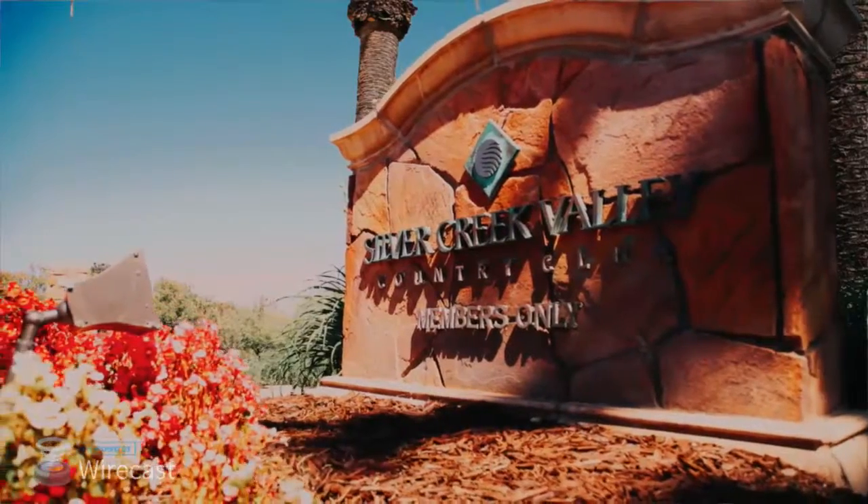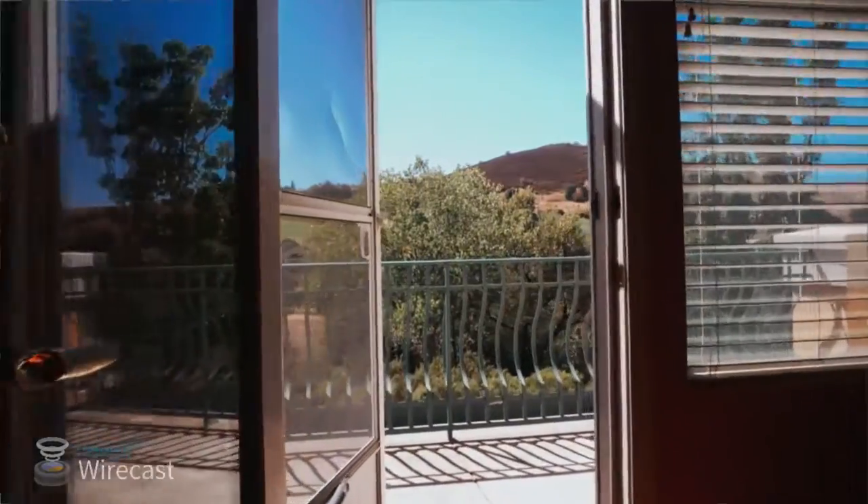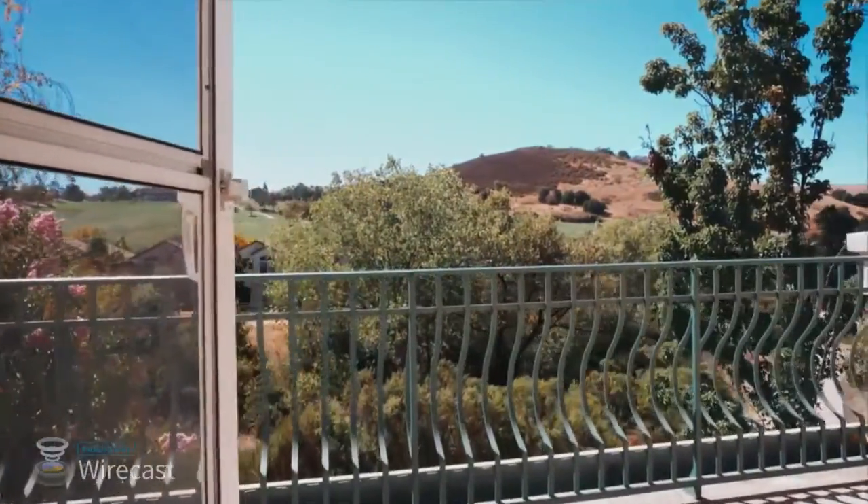This community is gated. In this particular property, you've got three bedrooms, two bathrooms. You've got a balcony from every single room so you can look outside and enjoy some of the best views this community has to offer.